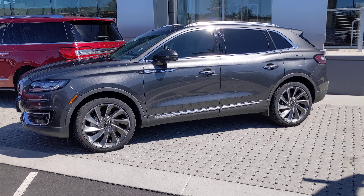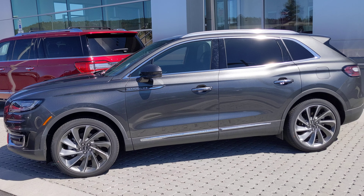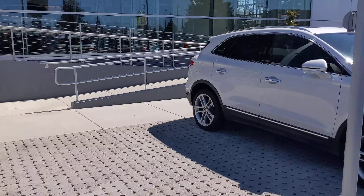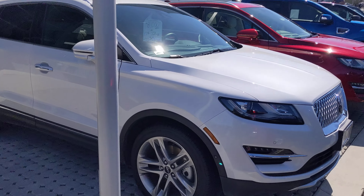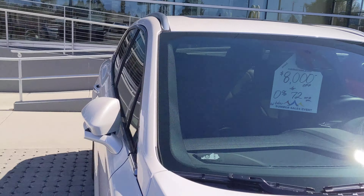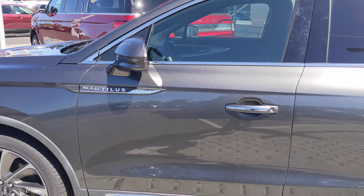Hey there, Tom. This is Ben from Robertson Ford in Bend here. So here's that Nautilus that I was talking about — it's in the gray. We also have this white MKC over here that may be too small, but we've got eight grand off and zero percent for 72 months on that. And I think it's the same thing over here on this Nautilus.